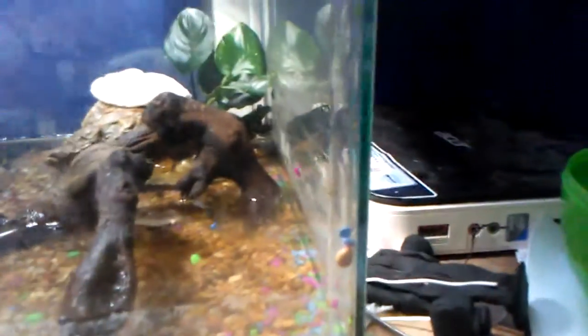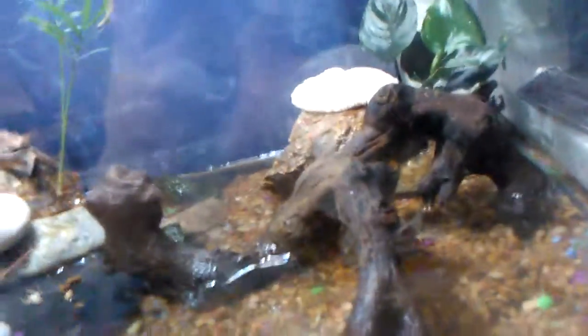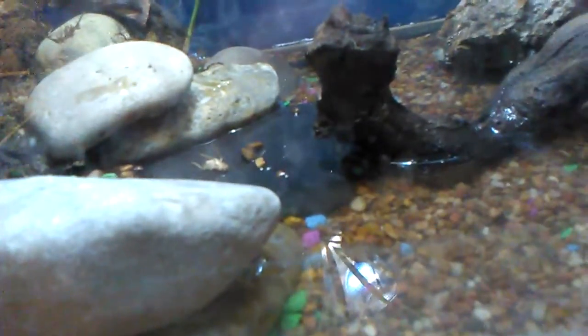Look right there. See that? It's a freaking fire-bellied toad, one out of three. There's one over there, one behind the thing, and we have some crickets they haven't eaten yet. And on this side we have my green tree frog again.